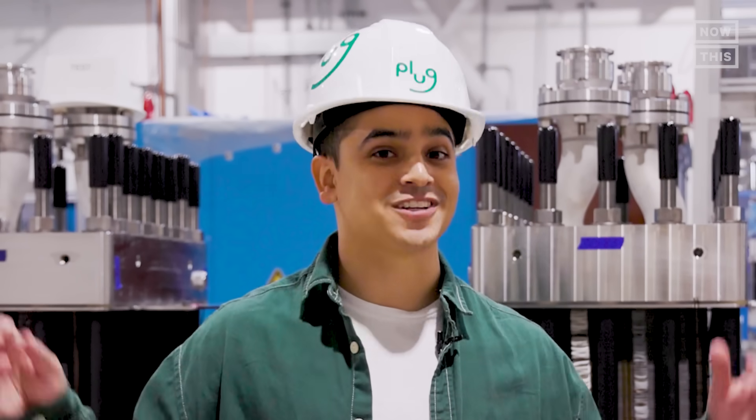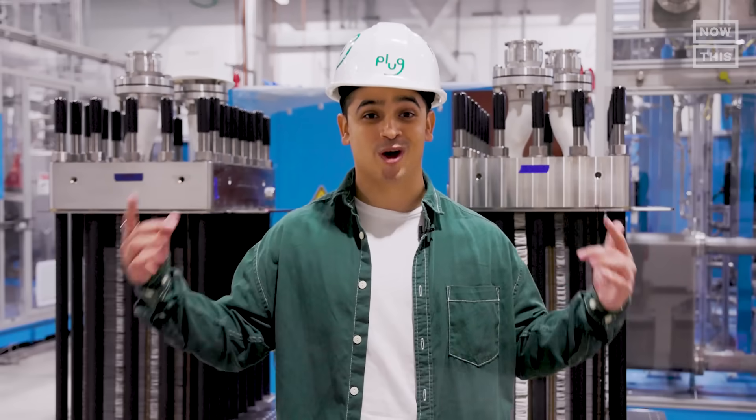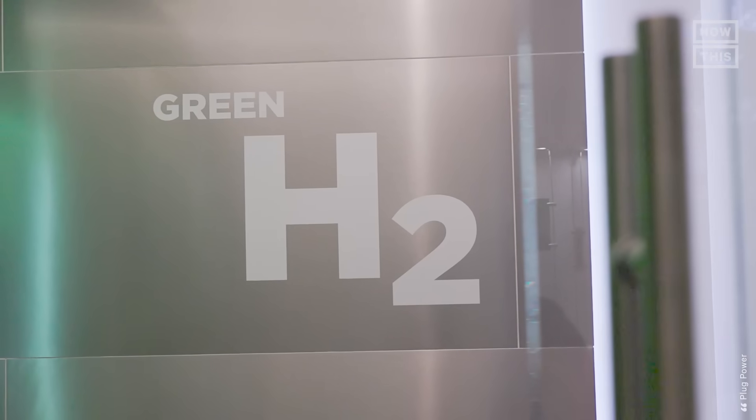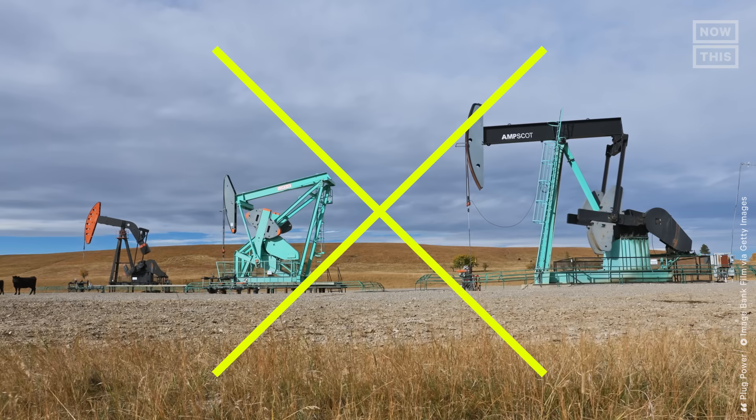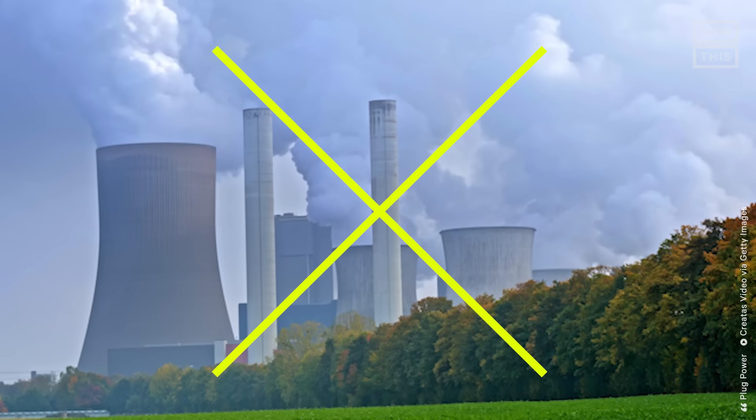It can also be produced at a much larger scale, and it's called green hydrogen because the process of making the hydrogen doesn't rely on fossil fuels as raw materials, nor does it entail any carbon emissions.